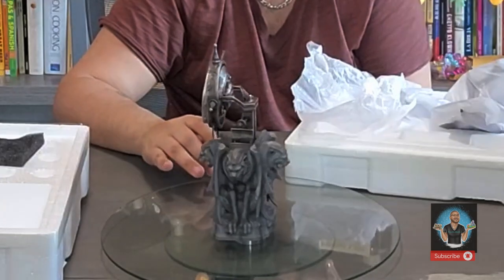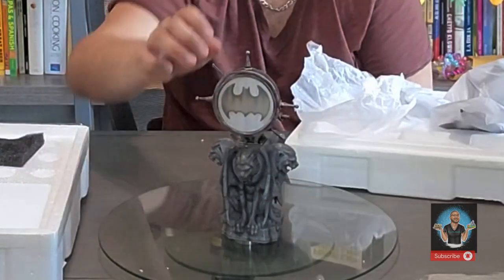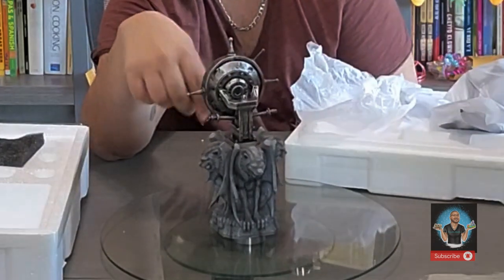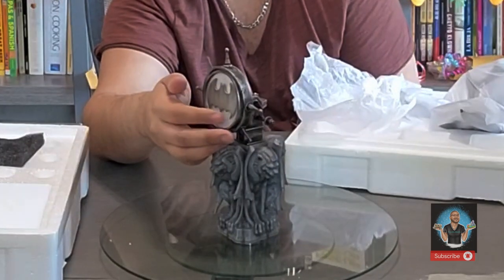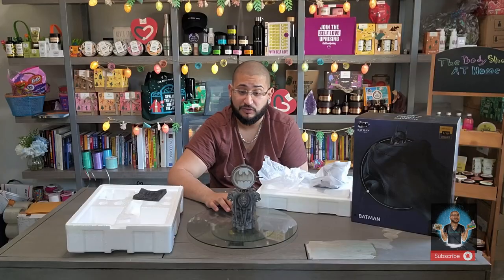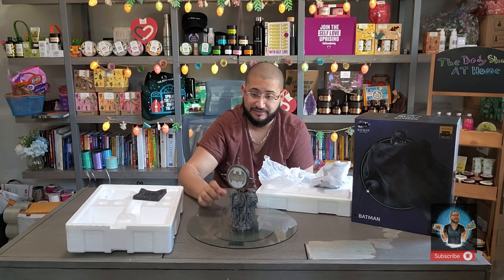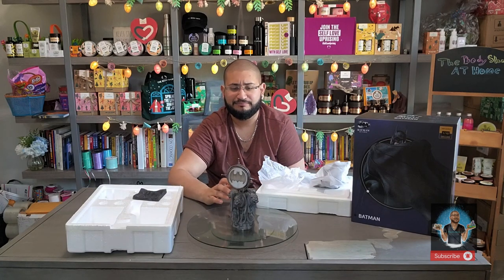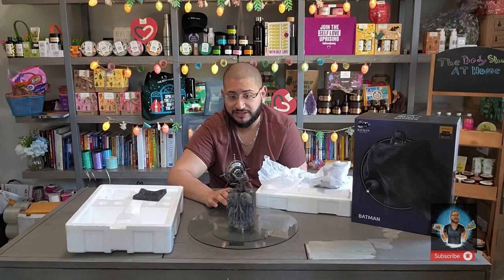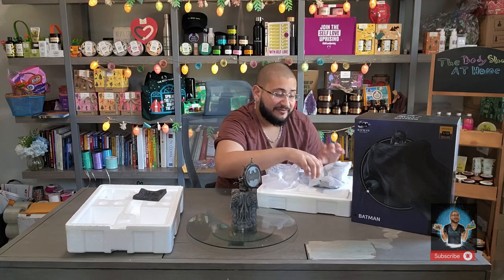A lot of people were really disappointed because we presumed this would have a light-up feature, and it does not. It also does not move at all. It has a plexiglass-type plastic finish to it. It looks worn and torn, and it's kind of bent — I think that's intentional. It does look a little cheaper than I would have presumed. To be completely transparent: the base I love, but this spotlight piece — not so much.